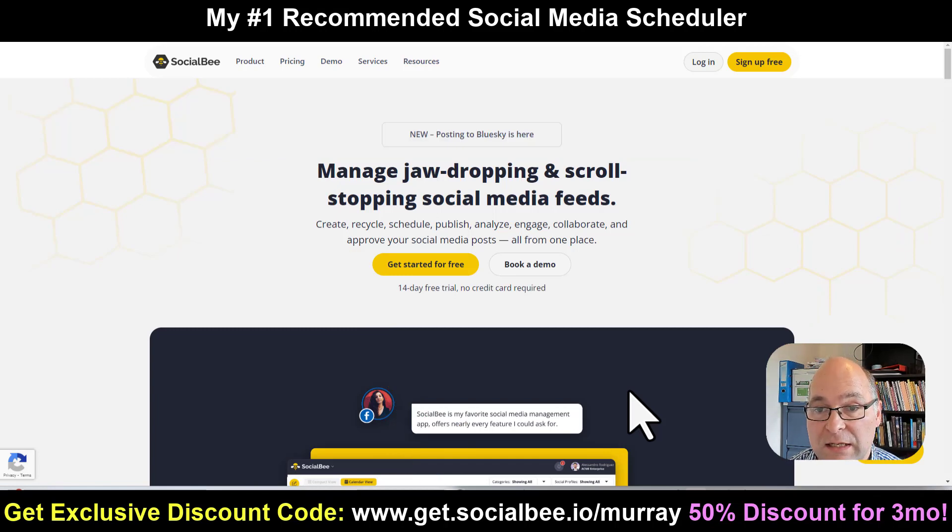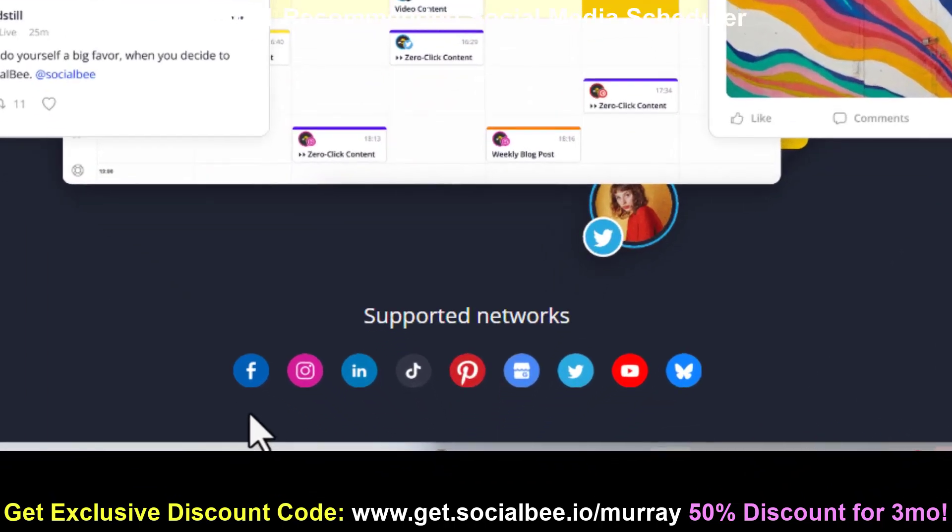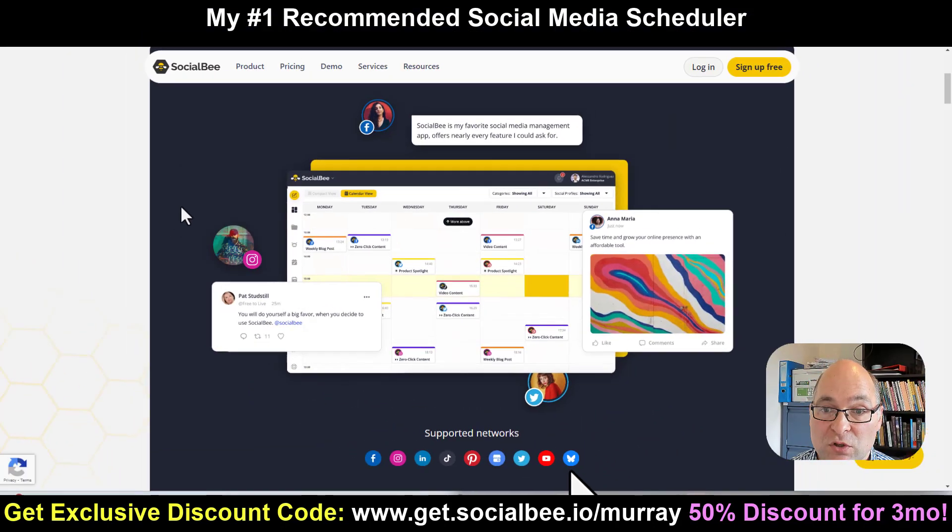You can use the link below or just click the link in the description and comment section of this video. Socialbee supports all the major platforms: Facebook, Instagram, LinkedIn, TikTok, Pinterest, Google Business Profile, X or Twitter as it used to be known, YouTube, and Bluesky.